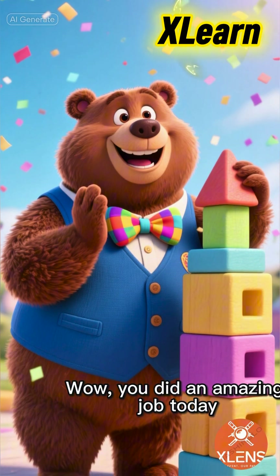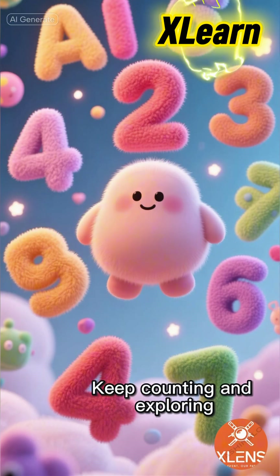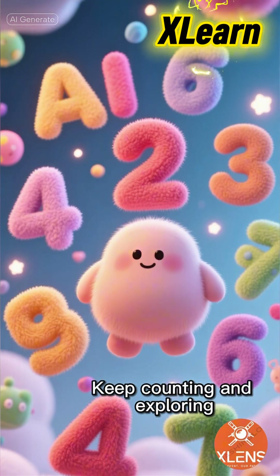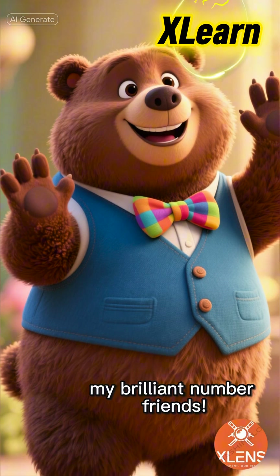Wow! You did an amazing job today learning all about numbers. Keep counting and exploring. See you next time, my brilliant number friends. Goodbye!